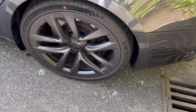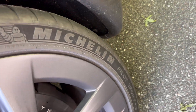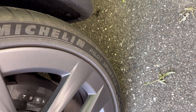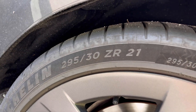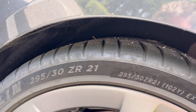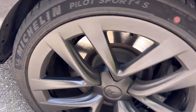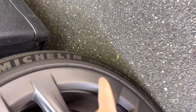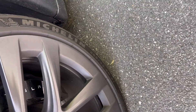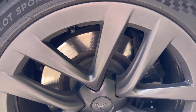On this Tesla Model S we have the Michelin Pilot Sport 4S — that's one of my favorite tires. It has the dimension of 295 and 21 inches in the back, and in the front we have Michelin as well, 265 21 inches in the front.